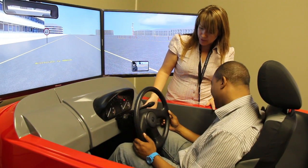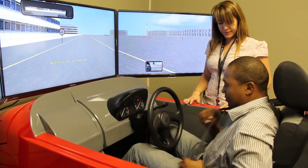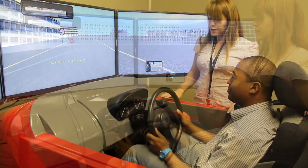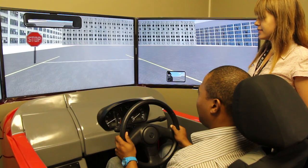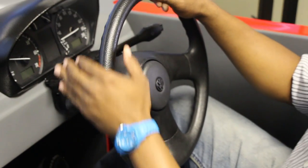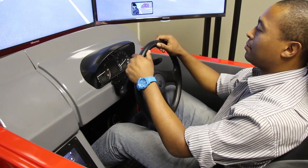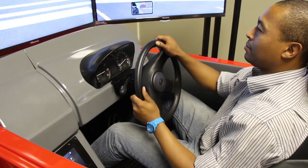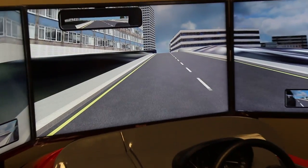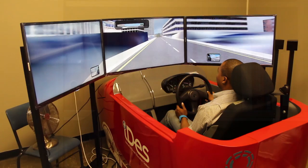The driving simulator is also a useful research tool to determine the impact that factors such as age, trauma, neurological disease, fatigue, etc. might have on driving performance. In medical research, it is used to monitor driving behaviour and performance and to determine the effects of medication on driving performance. It is also applied for research in advanced engineering and can be used to train race car drivers.